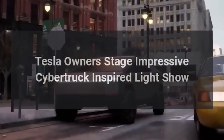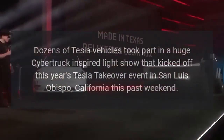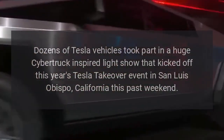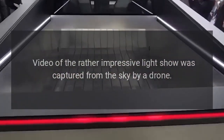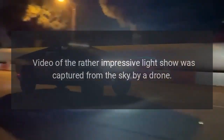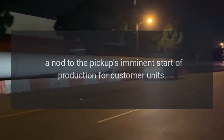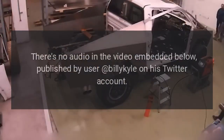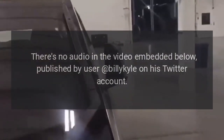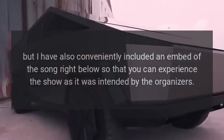Tesla owners staged an impressive Cybertruck-inspired light show. Dozens of Tesla vehicles took part in a huge Cybertruck-inspired light show that kicked off this year's Tesla Takeover event in San Luis Obispo, California. Video of the impressive light show was captured from the sky by a drone, with all the cars' lights reportedly synchronized to Europe's famous 'The Final Countdown' song — a nod to the pickup's imminent start of production for customer units. There's no audio in the video, published by user Billy Kyle on his Twitter account.